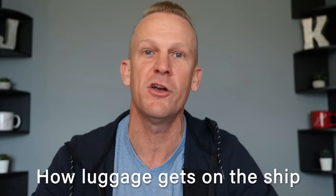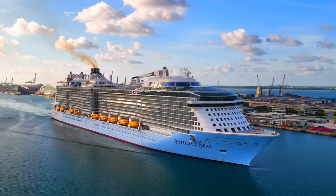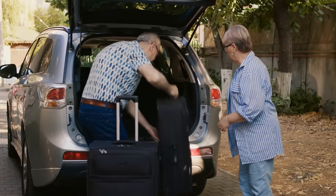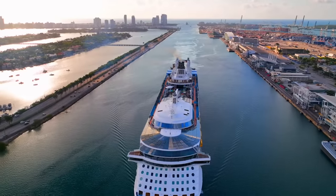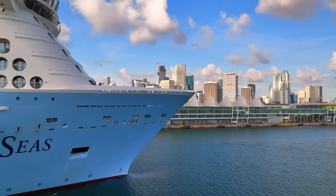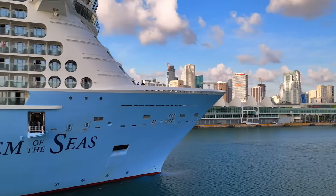Number seven: how do you get your luggage from the pier onto the ship? With Royal Caribbean you have a few options. They will let you take your luggage on board yourself if you desire — they're not going to stop you — but they want you to know it may be a while before you have access to your stateroom. Their recommendation would be to drop off your luggage with the porters at the pier. Make sure you have those luggage tags affixed, take your carry-on, and your luggage will catch up with you in your stateroom later in the evening.